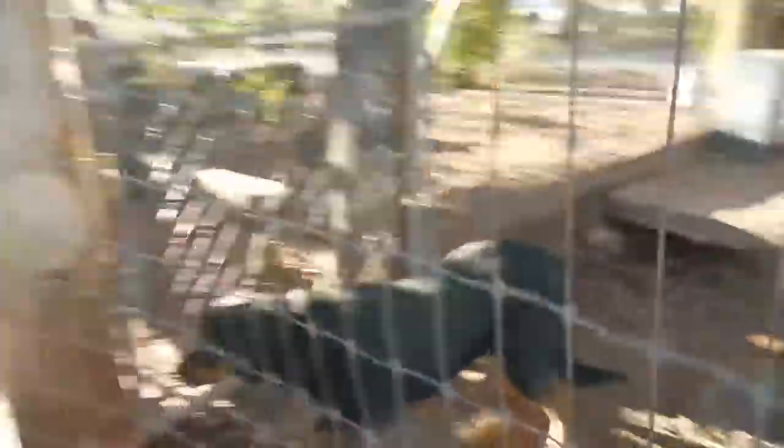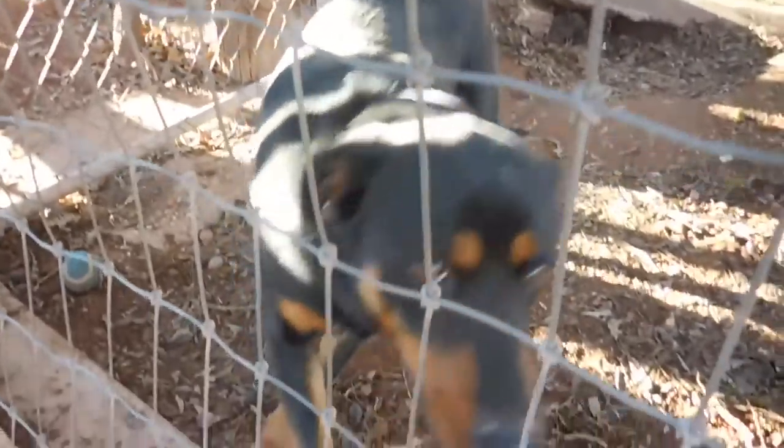He lives in a fridge that's heated and well insulated, with food and water. How you doing? You look sad.